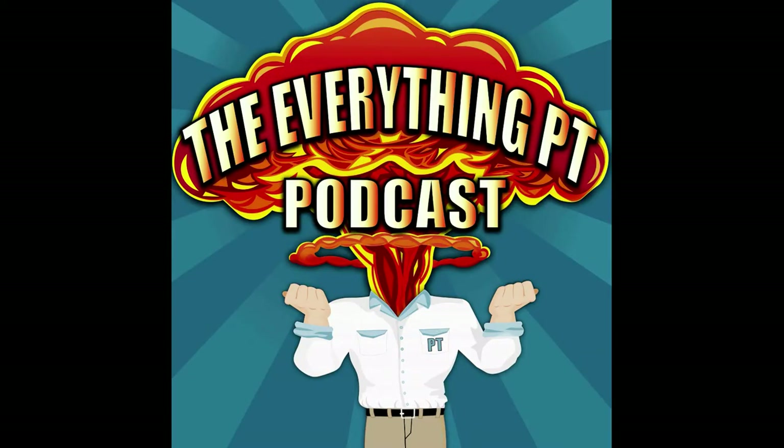Hello and welcome to the Everything PT podcast with Matt Taylor and Daniel Bodkin. Please do not consider anything you hear to be medical advice — just a couple of guys ranting about everything PT. Enjoy the show.